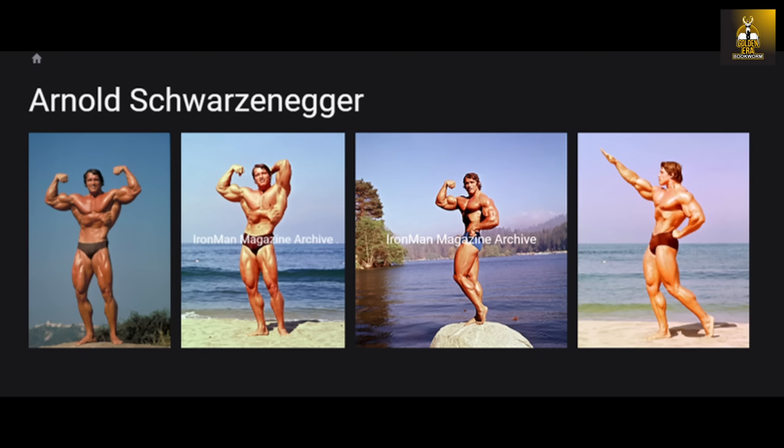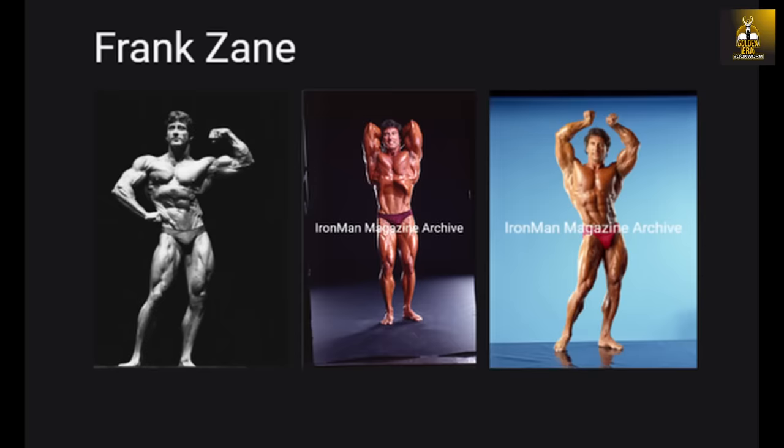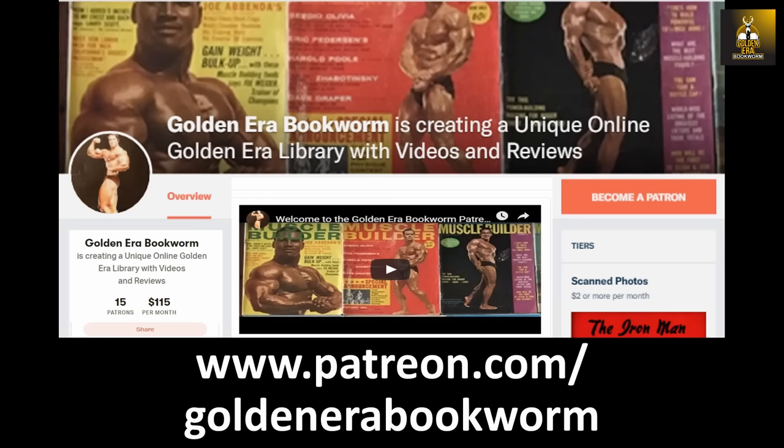Scroll through the galleries of all the legends, including Arnold, Frank Zane, Sergio Oliva, Serge Nubret, Tom Platz, and Larry Scott, and much more. To support the channel, visit teespring.com/stores/goldenera-bookworm for merchandise including t-shirts, hoodies, phone cases, and more. Become a patron at www.patreon.com/goldenera-bookworm for hard-to-find books, scans of rare photos, and articles on the golden era of bodybuilding.